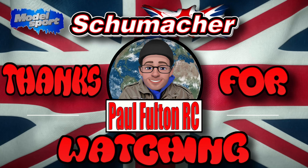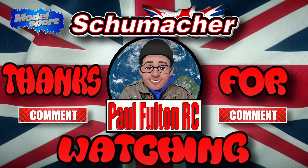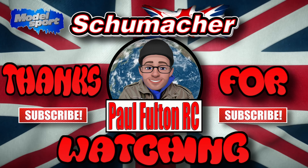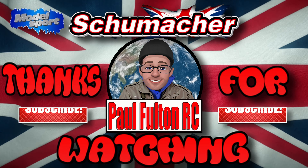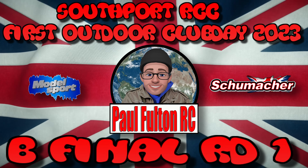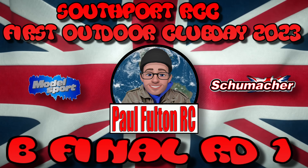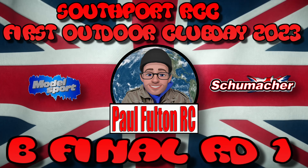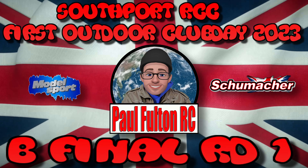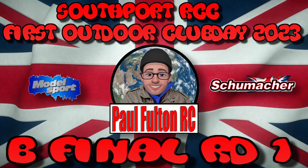Here we go guys, thanks for tuning in to my latest racing video running my Schumacher Cat L1R, supplied by Model Sport - best model shop in the UK to get all your RC gear. We're going to jump into the first race which is the B Final Round One at Southport Radio Control Car Club, first outdoor club day of 2023. In this video there's going to be race one and race two, because race two is a bit of a short one.